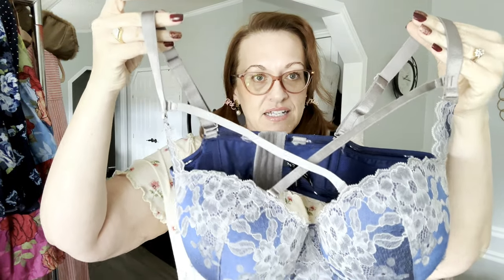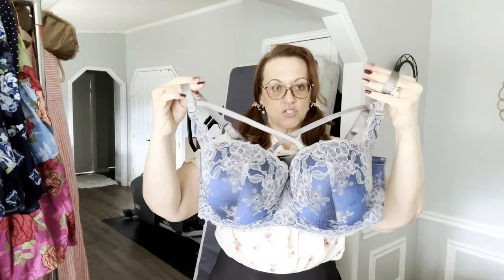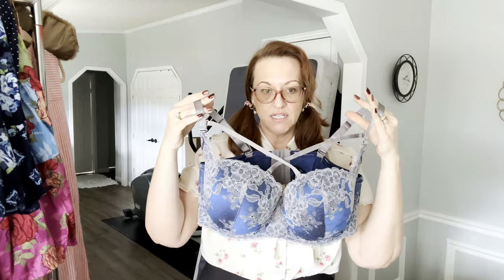The last bra I have is by Torrid — I'm kind of debating whether I should still pick up Torrid. If you're a reseller and you pick up Torrid, let me know how your sales are doing because I find mine aren't very good. This one is a Torrid Curve 44D underwire padded strappy bra — the straps would probably show in the front, which seems to be the vibe of it.